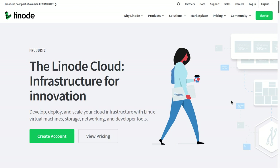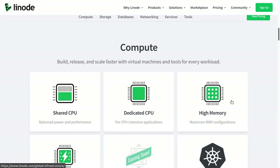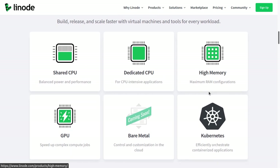Linode has a lot of awesome products and features that traditional web hosting and shared hosting companies don't have. Linode really has developers, startups, and enterprises in mind for its services. They have different types of servers, whether it be shared CPU, dedicated CPU, high-memory servers, etc.